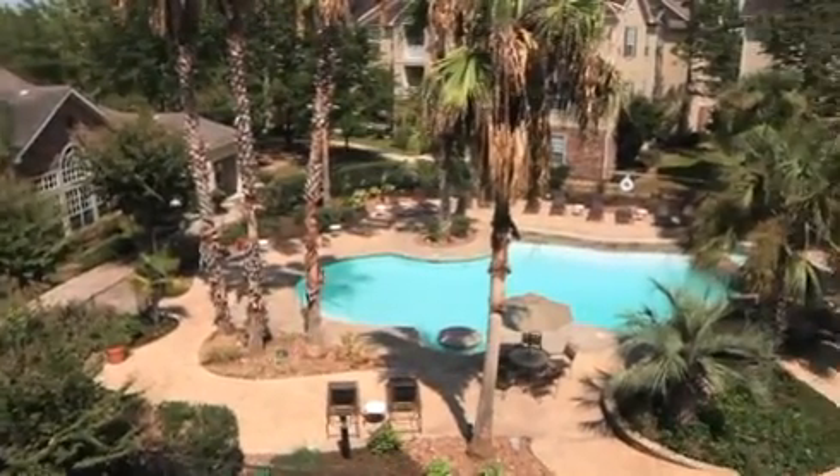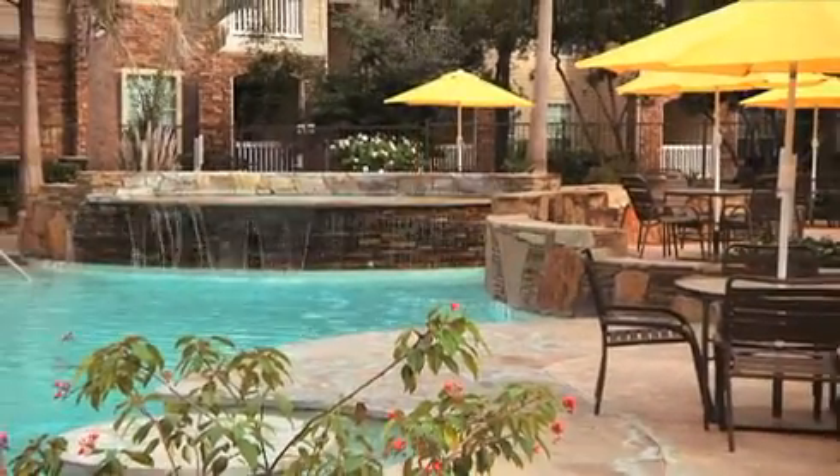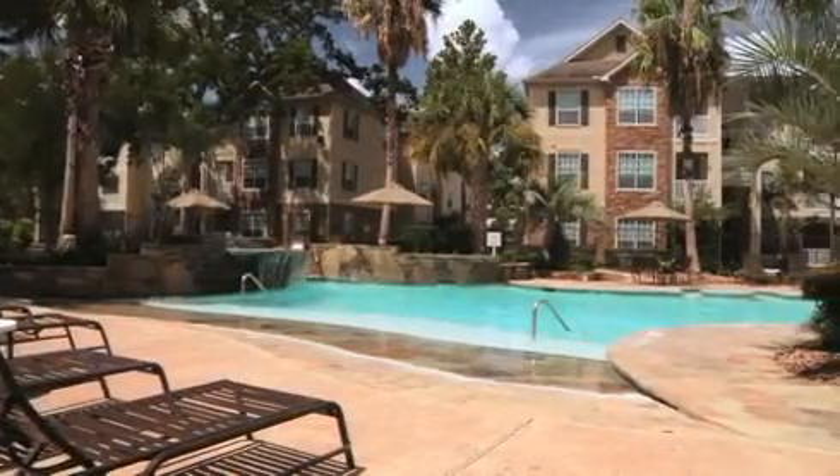Spend a relaxing day wading in the resort swimming pool, with cascading waterfalls, lush flowers, and a beach entry. Or sit back on the sun deck and enjoy the Wi-Fi.